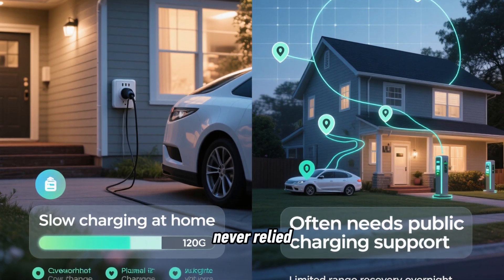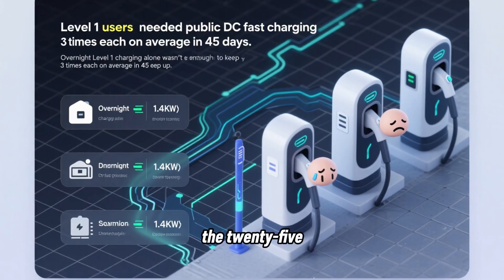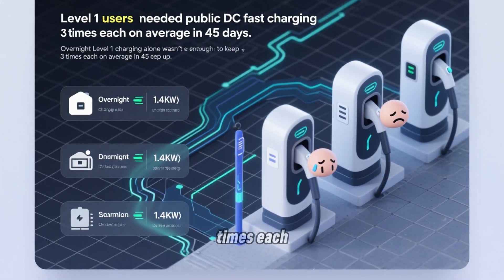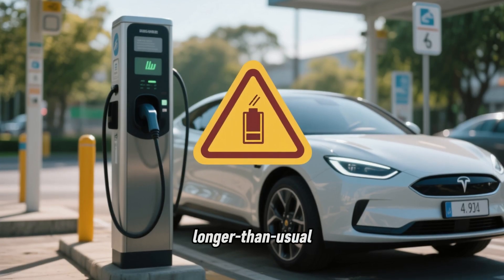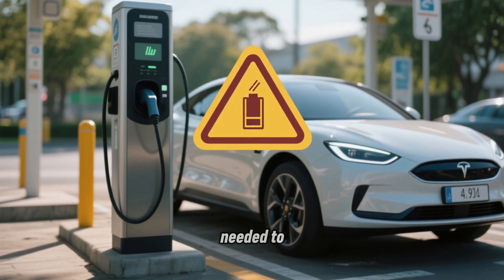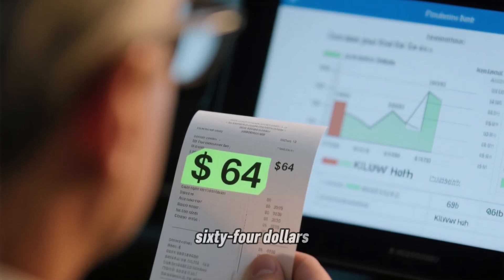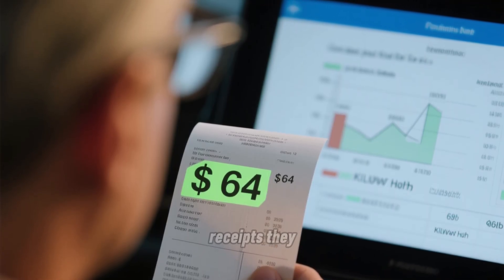This brings us to the second hidden cost I found in the data: Level 1 users almost never relied solely on home charging. During the 45-day tracking period, the 25 Level 1 users reported needing public DC fast charging an average of 3 times each because they couldn't keep up using only overnight Level 1. Whether from longer-than-usual driving days or forgetting to plug in, their batteries got low enough to need a top-up during the day. Those public charging sessions cost an average of $64 per owner at $0.35 per kWh based on the receipts they provided.